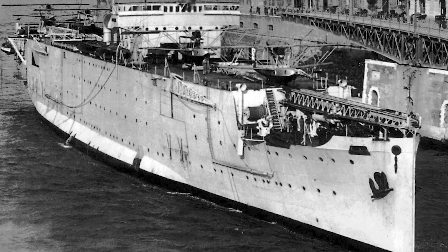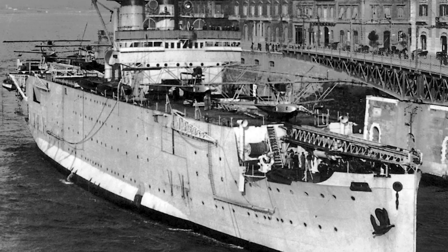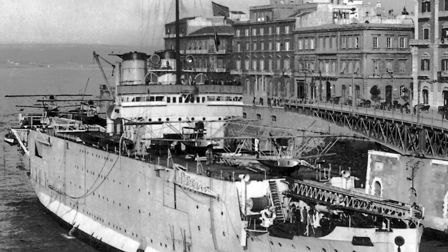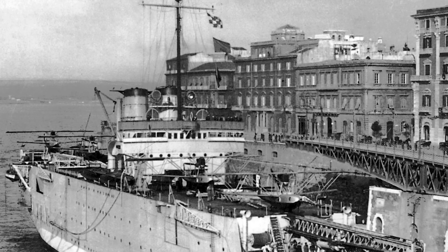That's not to say the Regia Marina didn't continue to experiment during the interwar period. They had the Giuseppe Miraglia, a converted railway ferry turned into a seaplane tender with the capacity to carry 17 aircraft, along with catapult-launched aircraft from the heavy and light cruisers. Still, the Regia Marina did not possess any aircraft carriers by the time the Second World War came around.